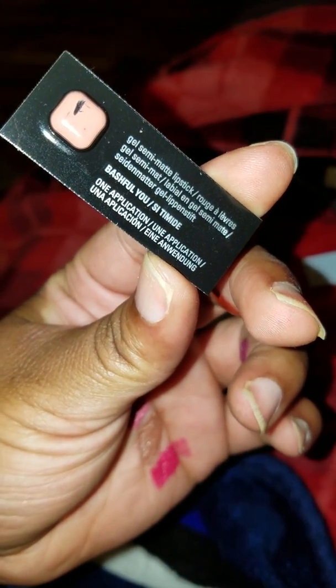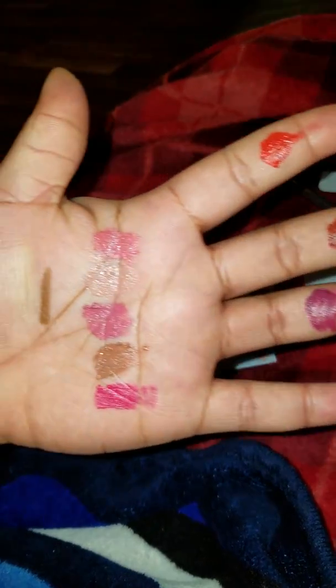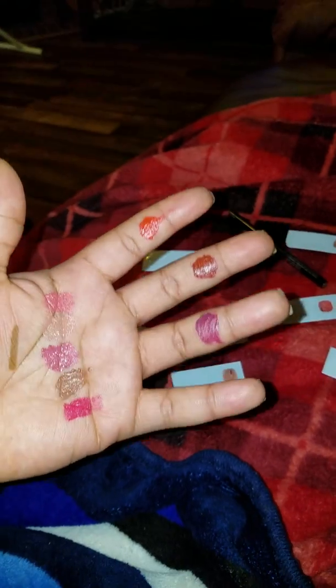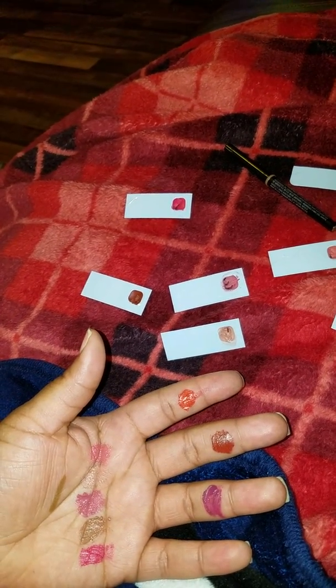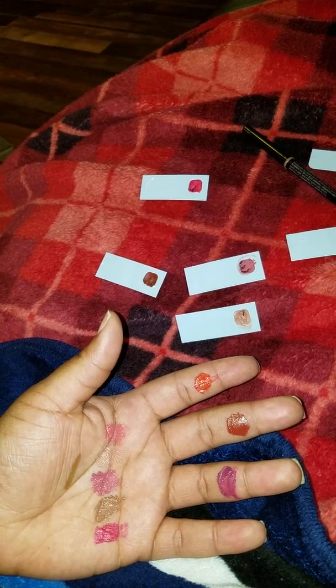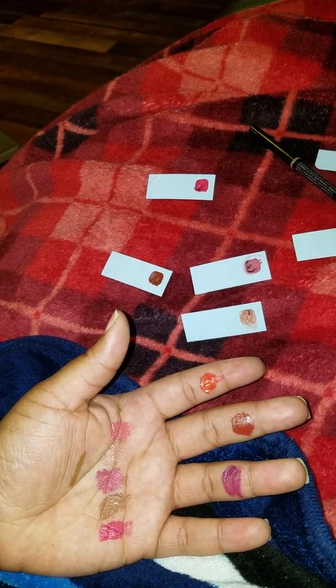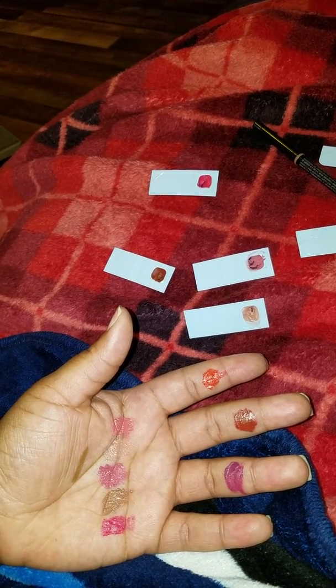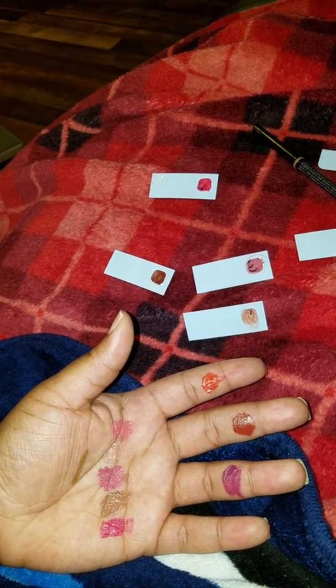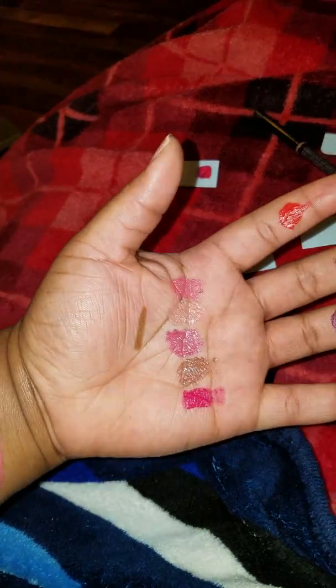Next I'm going to go into these new lipsticks. These are gel semi-matte lipsticks, and I love the formulation. It might look shiny right now because they haven't gotten a chance to really dry yet, but I just want to show you the colors — there are eight colors. The reason I love this formulation is because it goes on very smooth and you don't have to worry about it cracking your lips. It does dry matte, but not extremely matte — it's a moisturizing-looking matte.